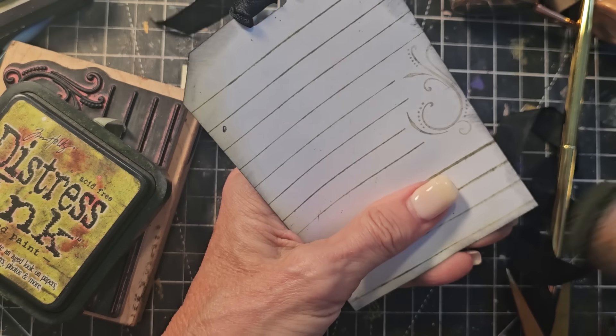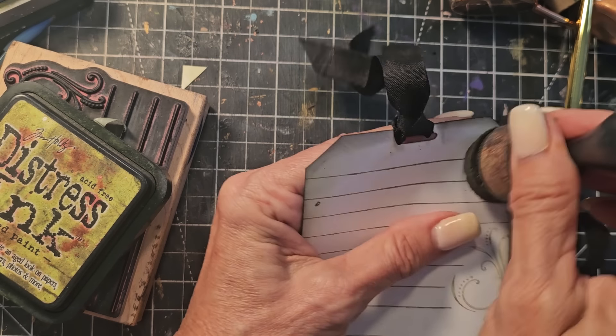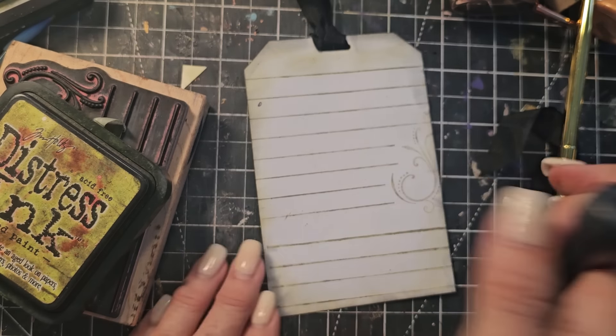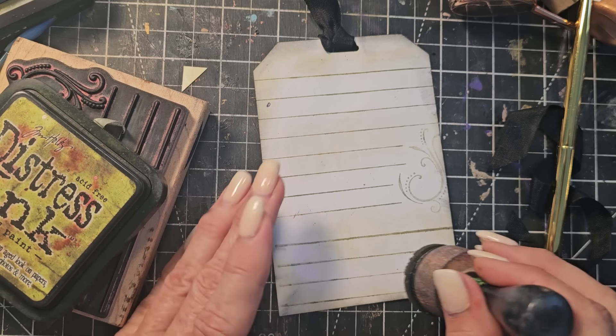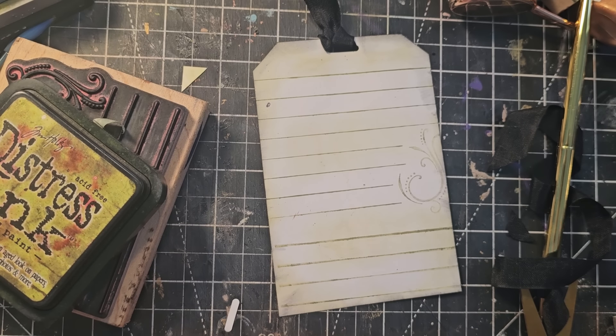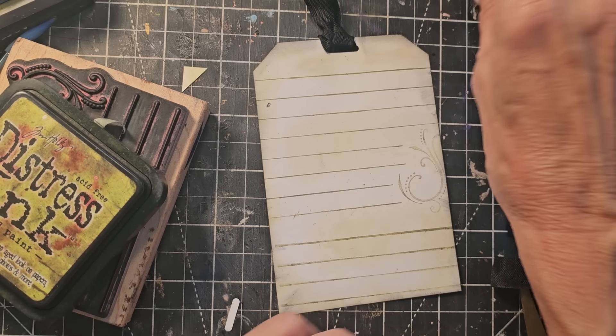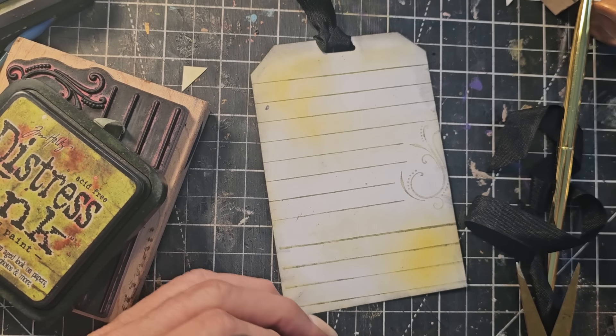You can make a whole set of these and put them in an envelope — they'd make up like a whole set of journal cards, that would be really cool. You can do random smudging on the back — it doesn't have to be all uniform. I want to bring the brown in, and let's bring in a little bit of yellow in here too.